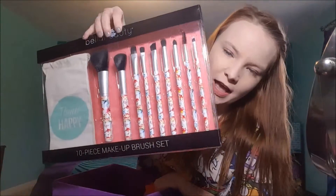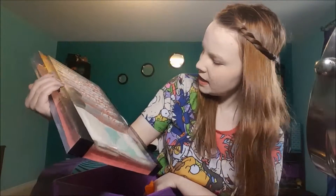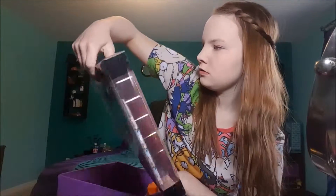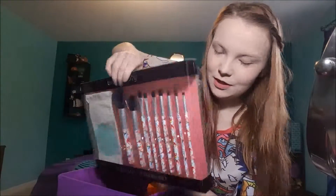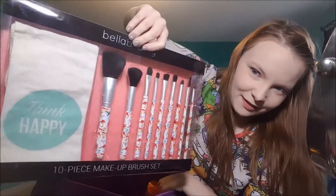We're gonna go with this one. Got this brush set, and it's cute little florals. It's a 10-piece by Bella Beauty. It was $12.99, and it was so cute — it came to the back, so I just had to get it. So I got it.